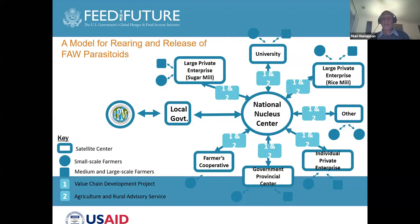The approach we have taken is to establish a nuclear center in the capital of the country, and then start satellite centers in different provinces, trying to produce these parasites and release them throughout the country. That is the model we are using for production and distribution of the parasites.